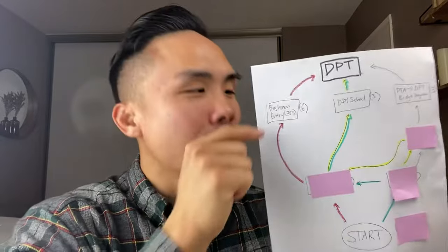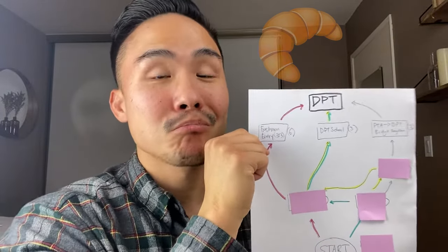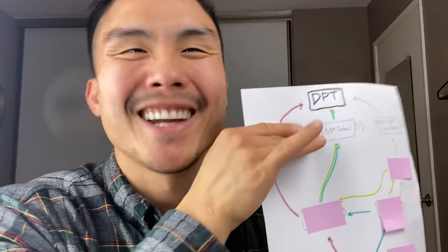Now this is the catch: you can only go on this freshman entry track if you're a freshman. You have to have a certain number of units or fewer to be considered a freshman. Otherwise, you will lose that opportunity and that's it — no more.